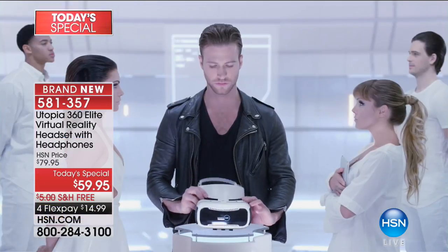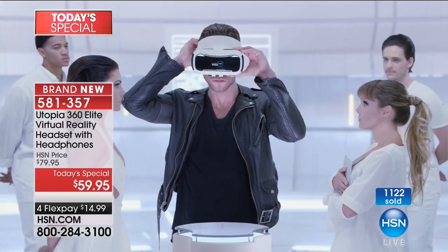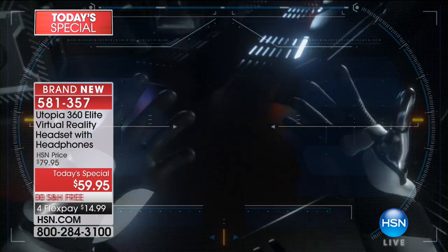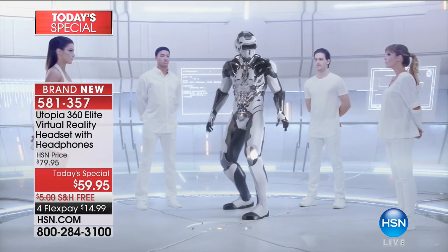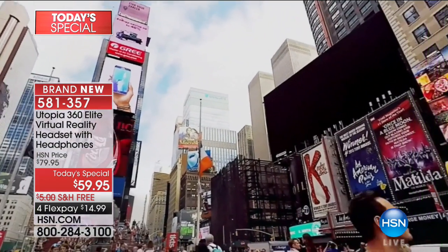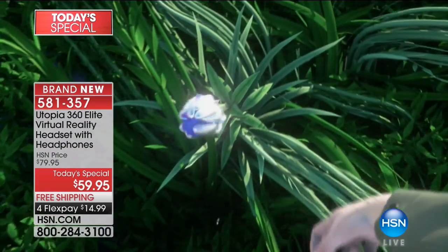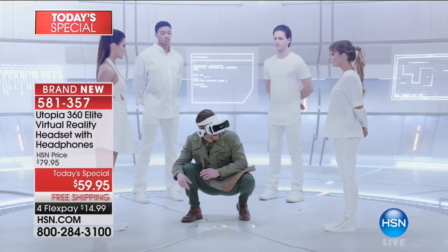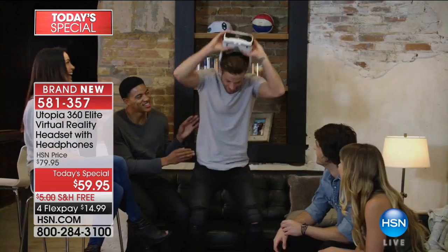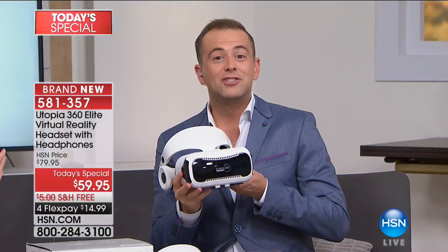Are you ready to take life to the next level? Here's your chance to be one of the elite — the chance to enter into an elevated reality, a reality where you can be the hero, where you can travel to any destination near or far, and see things so vividly you'll forget what's virtual and what's real. Utopia 360 Elite Edition — better and bolder than ever. It is truly a whole new world.